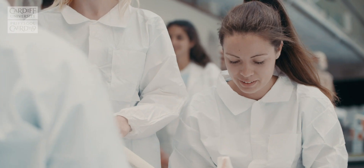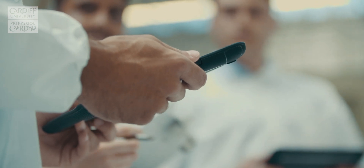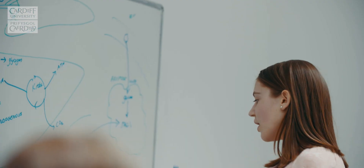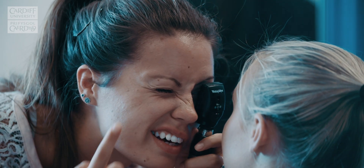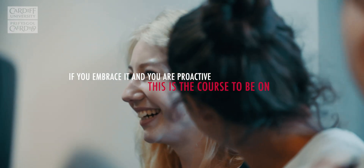It's really good having different places that you go to because it means there's a big variety. We understand that most people learn in different ways, and CBL embraces all the forms of learning as opposed to just being told what to learn. To enjoy CBL you've got to be proactive — you've got to be able to go out and find information yourself. If you embrace it and you are proactive, this is the course to be on.